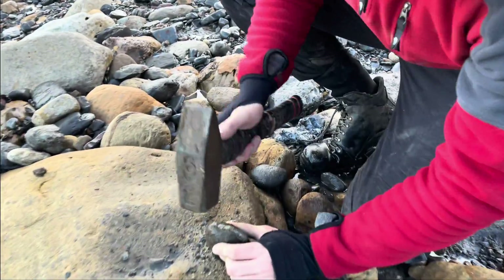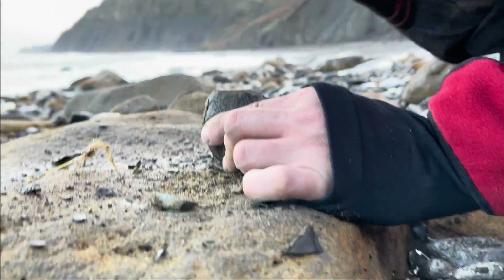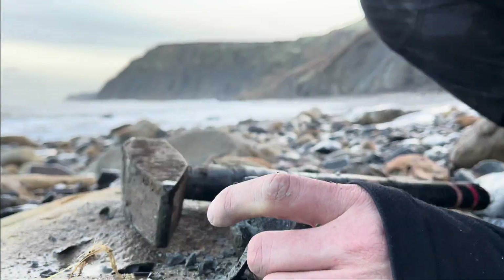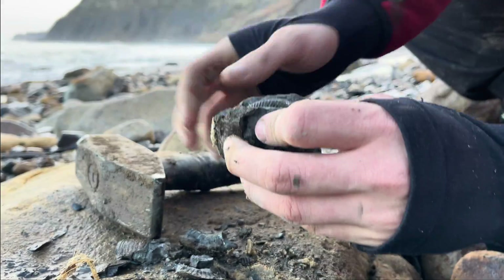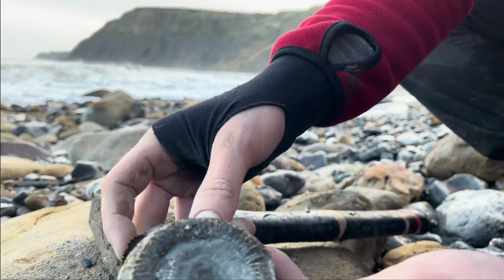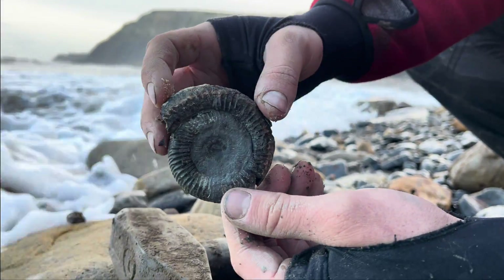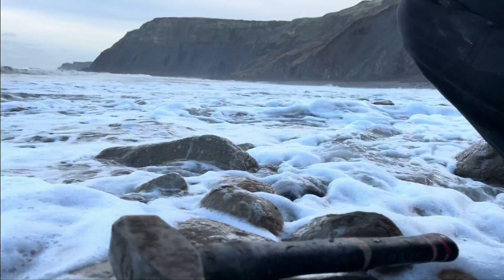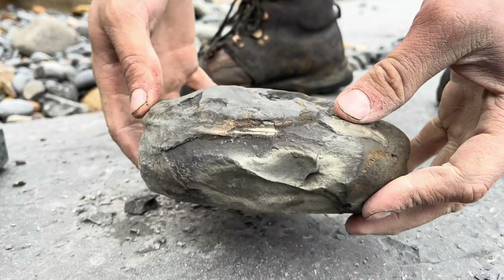After this nodule we've got a very large Hildoceras ammonite to open — it's going to be exciting opening that one. This ammonite has actually opened really, really strangely: both sides of the nodule fell away from the ammonite and revealed it. Pretty unusual — it's quite nice to see, and this nodule is by far the most exciting.